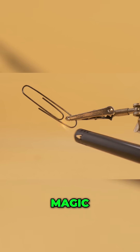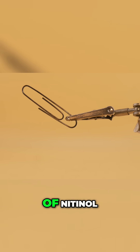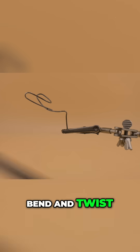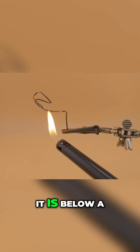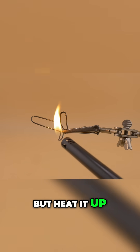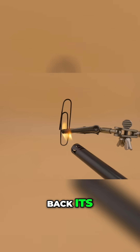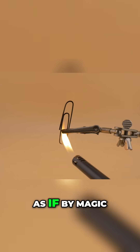This almost seems like magic. Shape memory effect means that you can deform an object made of nitinol, bend and twist it, and as long as it is below a certain temperature, it stays that way. But heat it up above its transformation temperature and it will spring back to its original shape — as if by magic.